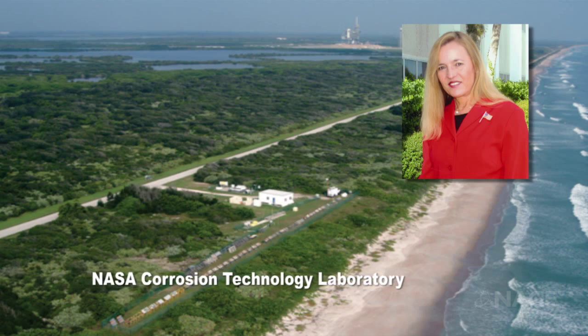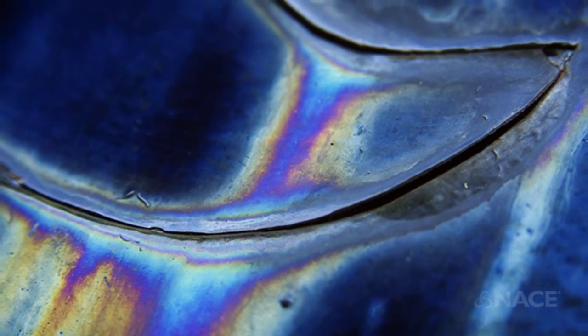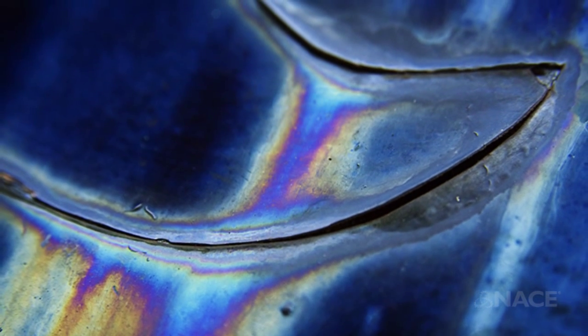Eventually I developed an area of research at the Kennedy Space Center and they invited me to be in charge of the Corrosion Technology Laboratory, which is what that area made possible. So I can say that I created that lab, and today I'm still in charge of that lab. Corrosion is a fascinating area of work because it's very challenging and it's also an area where you can do many different things.